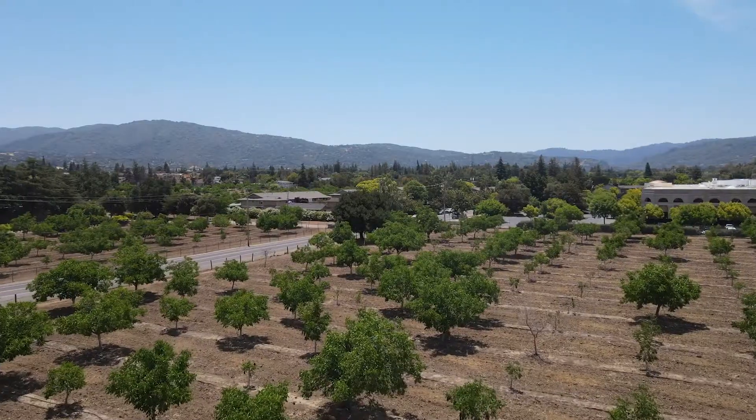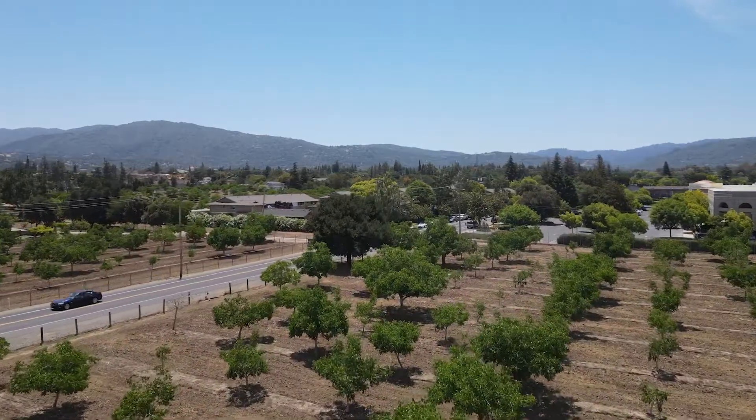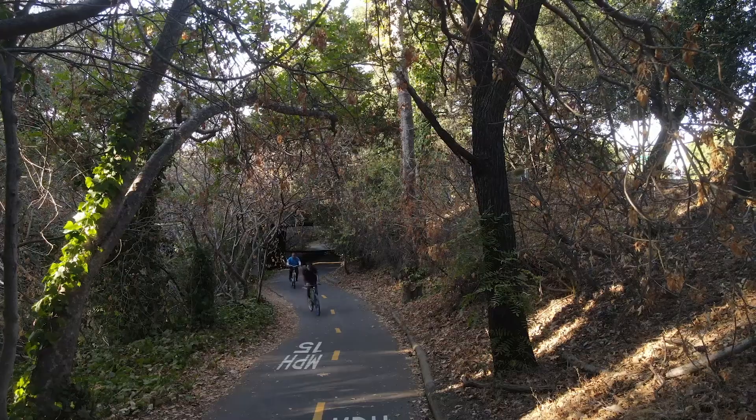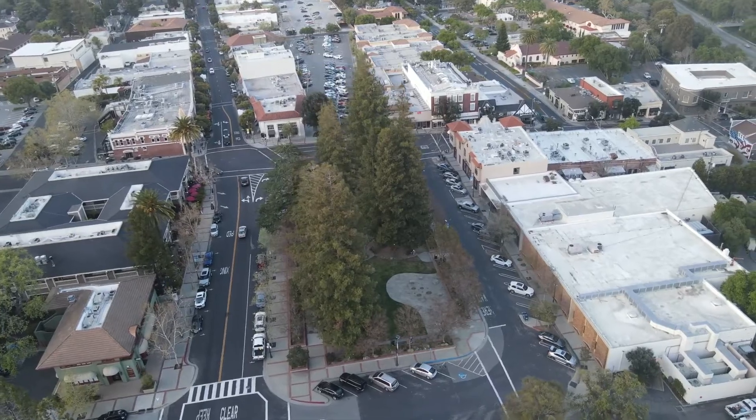But what if I told you the most affordable option in Los Gatos is located on a peaceful road — you drive through an orchard to get there — you have a swim and tennis club right across the street, easy access to the Los Gatos Creek Trail and Vasona Park, and you're still only two miles from downtown Los Gatos.